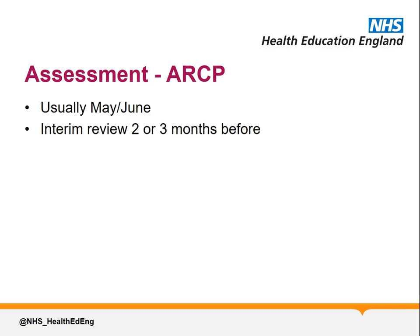Interim reviews are carried out 2 or 3 months prior to your ARCP, and the purpose of these reviews is primarily to highlight any issues that still aren't completed, and hopefully give adequate time for this to be addressed, so you can still get a satisfactory outcome.